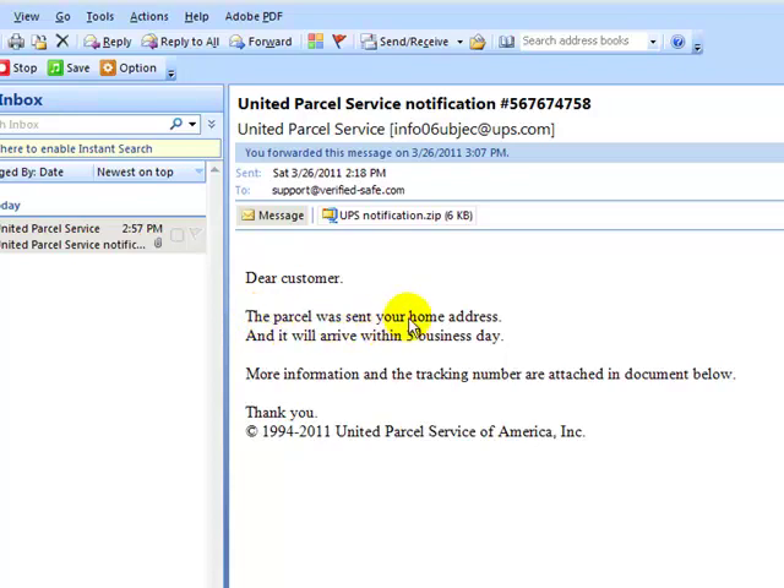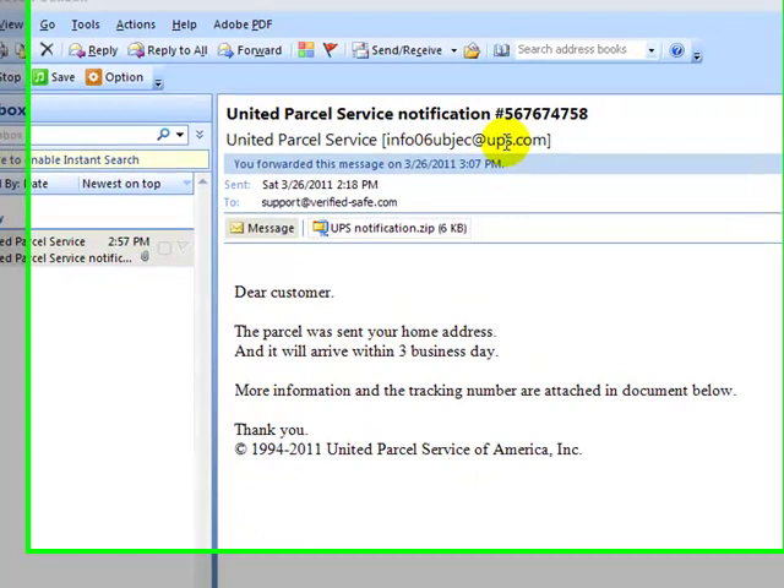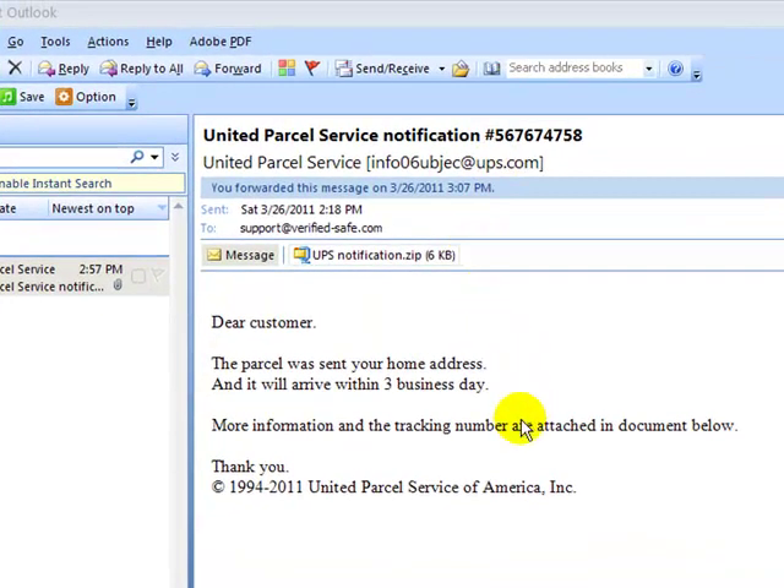UPS spells better than this — 'the parcel was sent your home address' and 'it will arrive within three business day.' There are grammar errors — that's a red flag — along with a strange email address, and they're telling me to open an attachment.